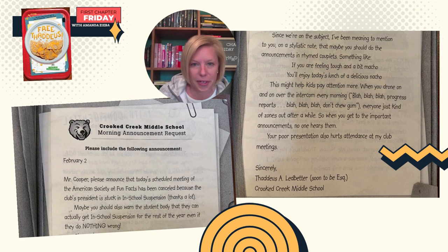Crooked Creek Middle School morning announcement request. Please include the following announcement. February 2nd. Mr. Cooper, please announce that today's scheduled meeting of the American Society of Fun Facts has been canceled because the club's president is stuck in in-school suspension. Thanks a lot. Maybe you should also warn the student body that they can actually get in-school suspension for the rest of the year, even if they do nothing wrong.